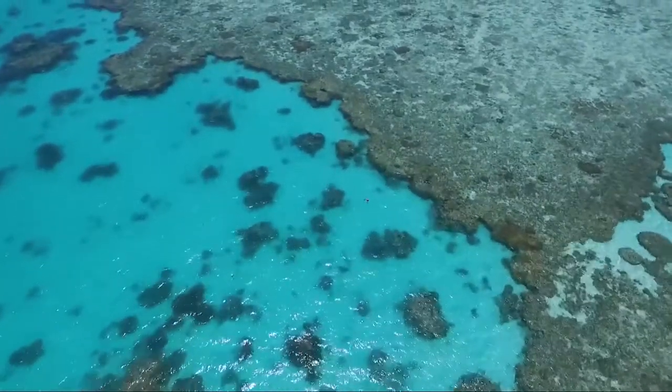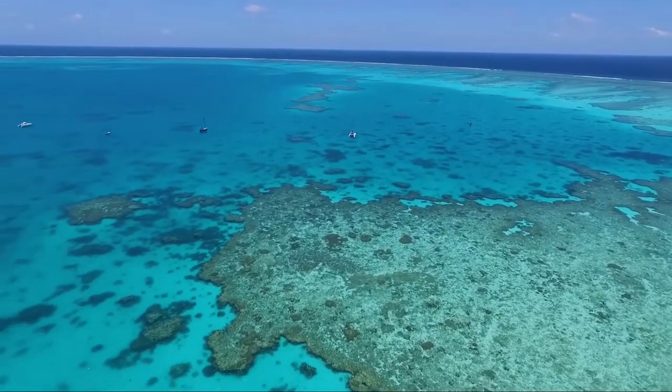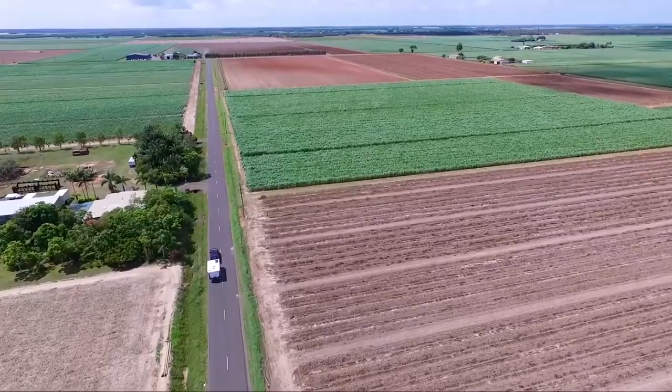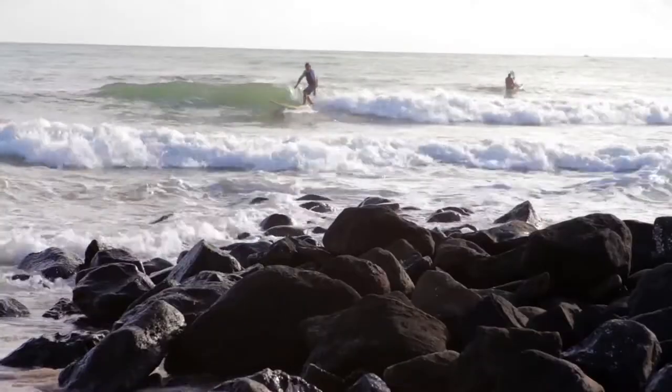When most people think of a Great Barrier Reef getaway, it normally involves a flight, expensive accommodation and transport costs. But what if I told you some of the best Great Barrier Reef experiences are less than half a day's drive, and if you're towing a van, can also include some wonderful beachside stays in some truly beautiful locations.